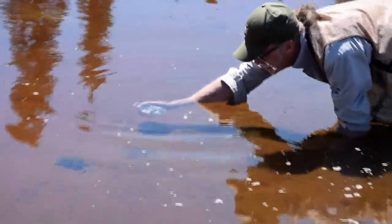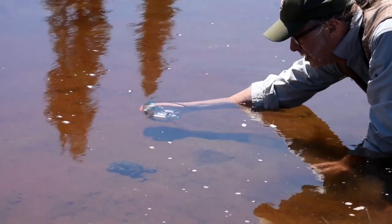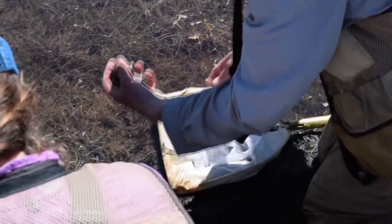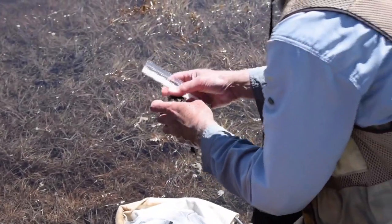They're fairly common throughout Washington in the parts where they occur, but there is work that suggests that they have declined in the lowlands of western Washington. And here in the park, they're an uncommon species. The general consensus has been we should spend a little more effort monitoring western toads because of their rarity in the park.